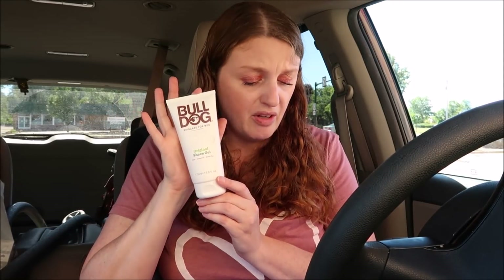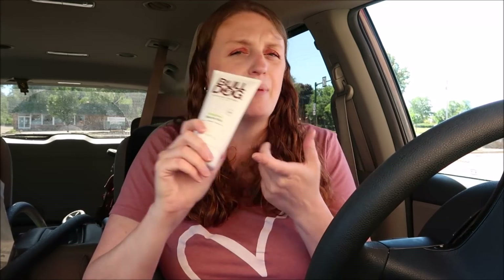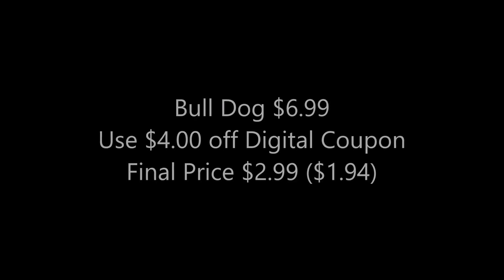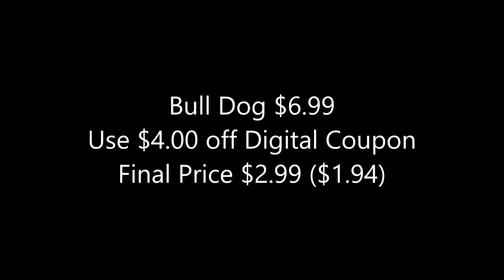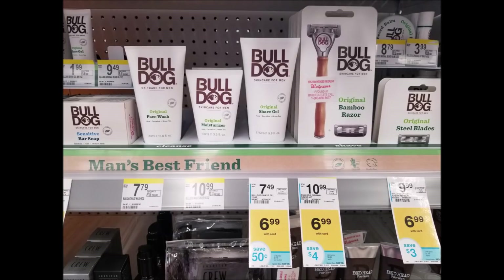I also got the Bulldog shaving gel. This was $6.99 — there's a $4 off digital coupon, so you'd get it for just $2.99. My husband likes using this stuff, so I picked it up for him.